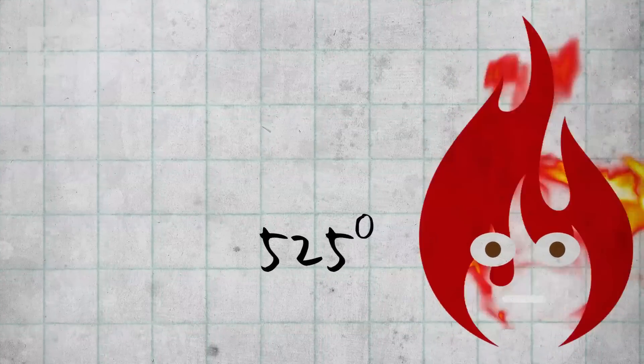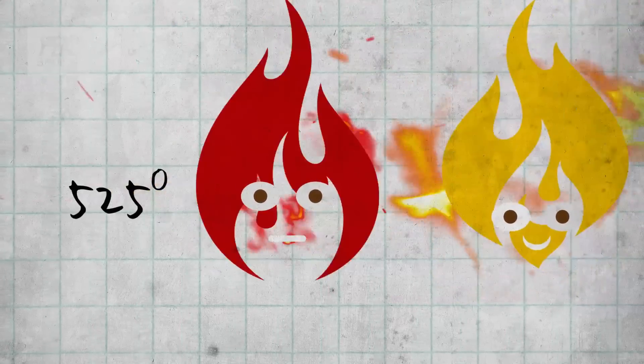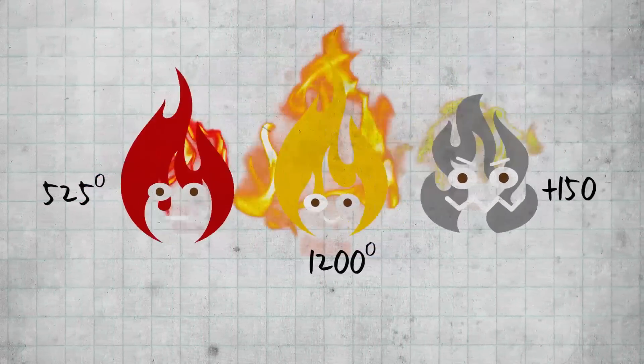Because this incandescence increases with temperature, we can use the colour of flames to give us a rough, but actually quite precise, guide to the temperature of the flames. A barely visible red flame is around 525 degrees Celsius, an orange flame is more like 1200 degrees Celsius, and a very intense white flame is 1500 degrees or more.